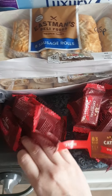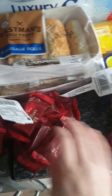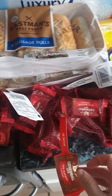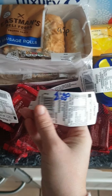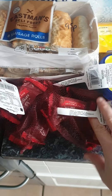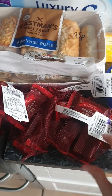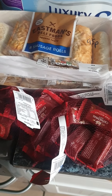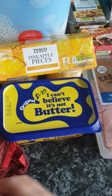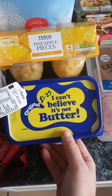Three packets of Cathedral City mini cheeses — they're normally £1.90 but on Clubcard they're down to £1.20, so they're a great thing for packed lunches and a little snack after school. I also got a small tub of I Can't Believe It's Not Butter for £1.25.